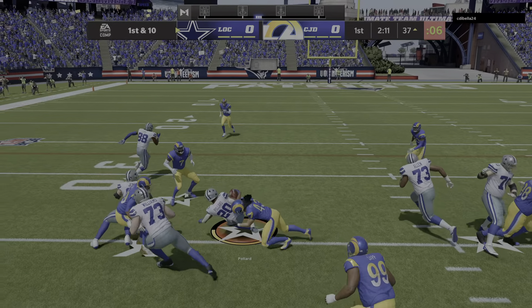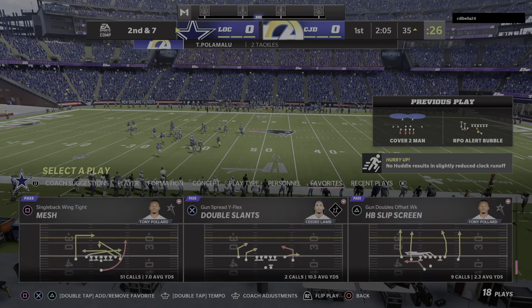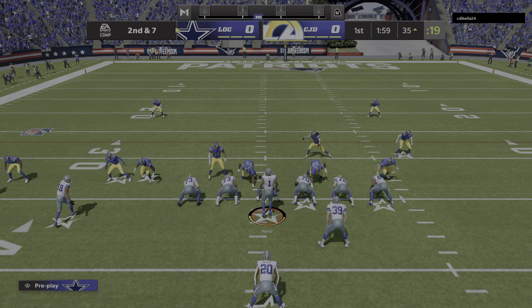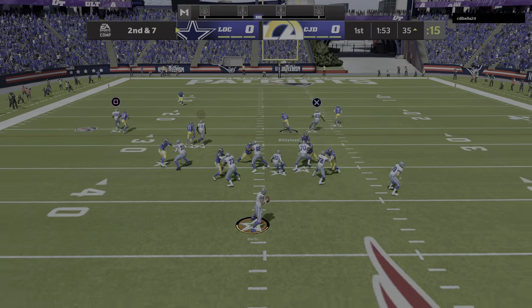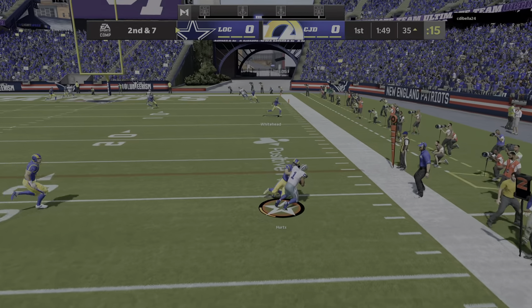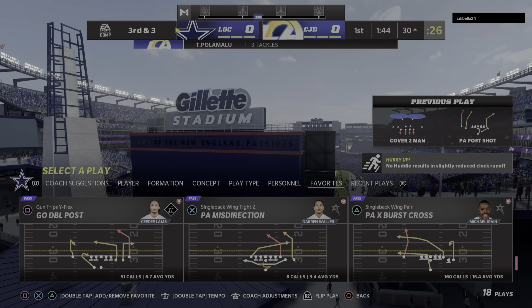On first down, Pollard, and he'll work this forward for about three. That call makes sense because they've been doing it well on this drive, and once again they show passing formation — the shotgun — and ran out of it. That's a nice play by them defensively, though, to hold it to a short gain. Sliding out of the pocket, he'll wind up getting four there on his own, but it will leave him with a third down situation.